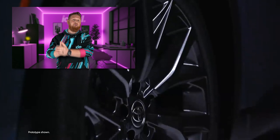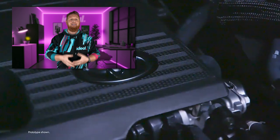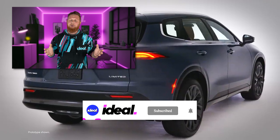That wraps up our deep dive into the 2025 Toyota Crown Signia. I want to know — what do you guys think about it? Drop your thoughts down in the comments. And if you enjoyed this video, don't forget to like and subscribe. Go check out some of our other content right over here. Thanks for watching — I'll see you all next week.